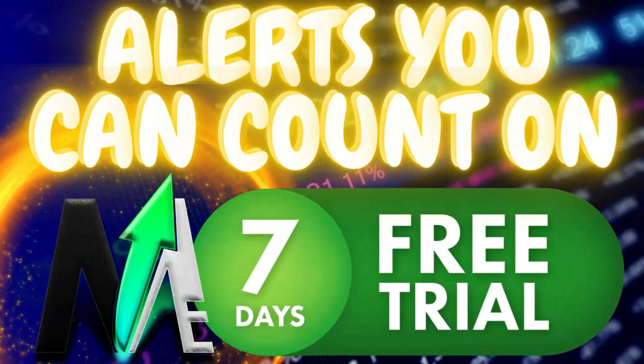What are you waiting for guys? Drop down in that description below, click that Discord link and activate your 7-day free trial and let the games begin.